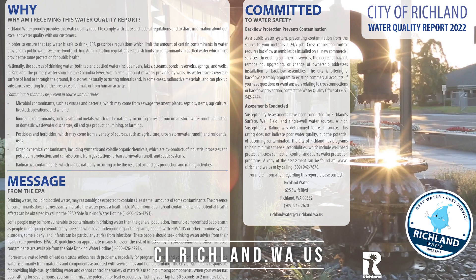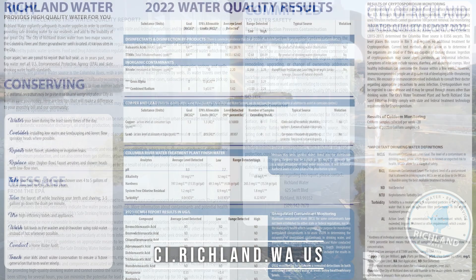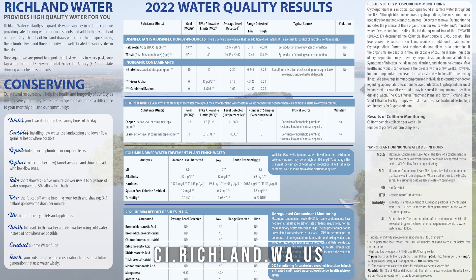The City of Richland has released its 2022 Water Quality Report. Once again, we're proud to report that last year, as in years past, Richland's tap water met all of the United States EPA and state drinking water health standards. Richland Water vigilantly safeguards its water supplies in order to continue providing safe drinking water for our residents. You can find a copy of the report at the City's website below.